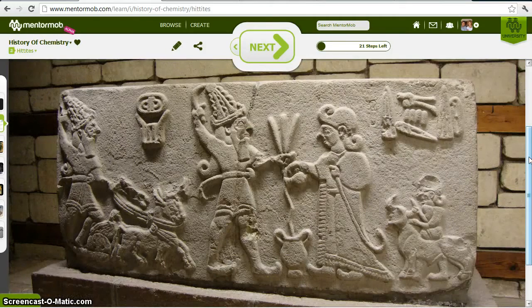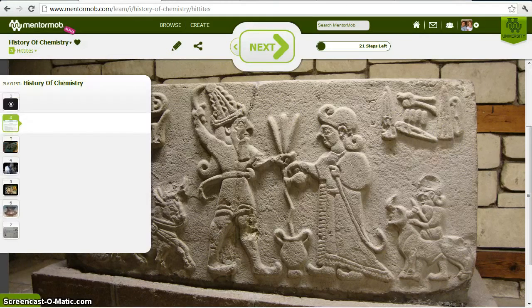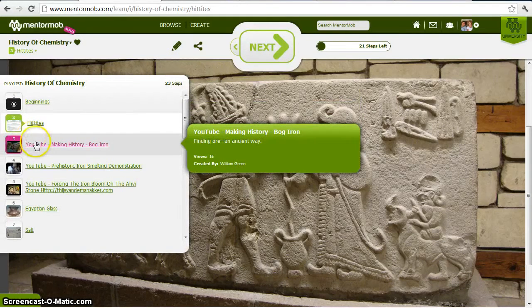You can see they carve stone, of course, and carving stone is not chemistry. It's just physically manipulating matter, changing its shape and so forth. In chemistry, though, we're talking about chemically manipulating matter, changing its properties. And the Hittites were able to extract iron from its ore.